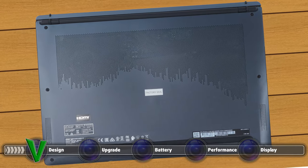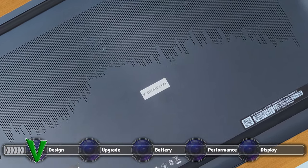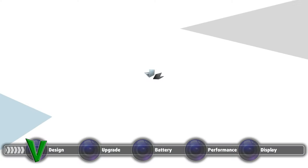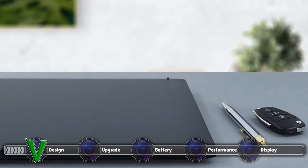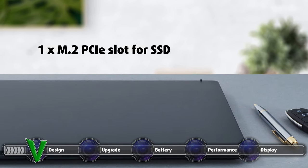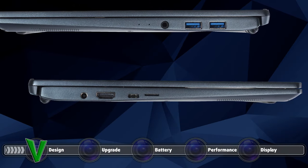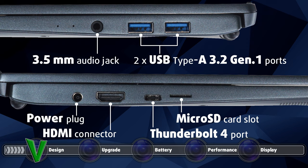As with many MSI laptops, due to the factory sticker placed on top of one of the screws — which will void your warranty in some regions — we couldn't provide photos or video of the internal components. We do know that the MSI Modern 14B11 has one SO-DIMM RAM slot for future expansion, supporting up to 32GB of DDR4 memory, as well as one M.2 PCIe slot for SSD upgrades. One more positive is the relatively wide I/O selection, which includes the power plug, an HDMI connector, one Thunderbolt 4 port, and a microSD card slot on the left side. On the right side, you have two USB Type-A 3.2 Gen 1 ports and the mandatory 3.5mm audio jack.